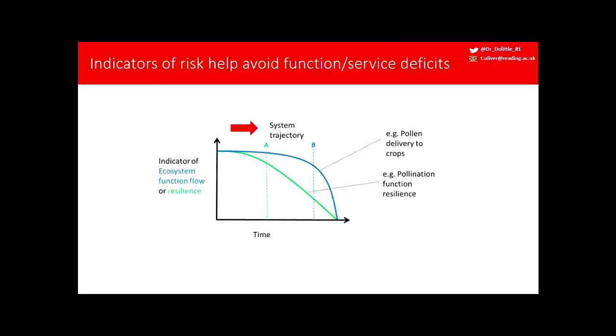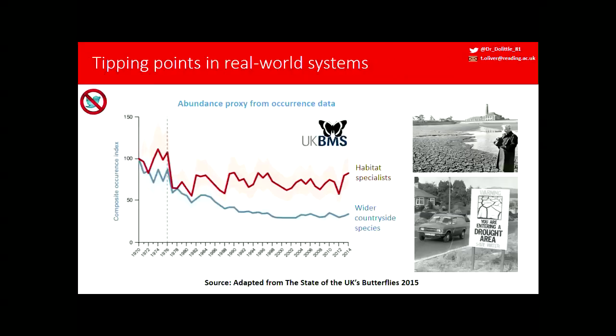Extending this to an ecological example: some ecosystem function like pollen delivery to crops might have a rapid non-linear change. If we notice that at point B and put policies into place, we might not have them effective before we suffer a substantial decline. The green line is potentially some indicator of the resilience of the pollination function, where we could put proactive actions into place at an earlier level.